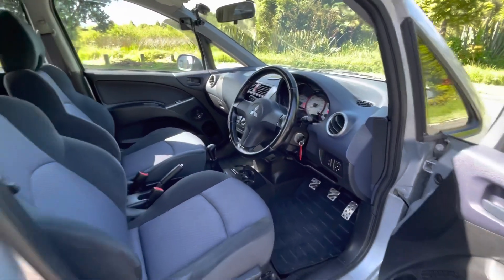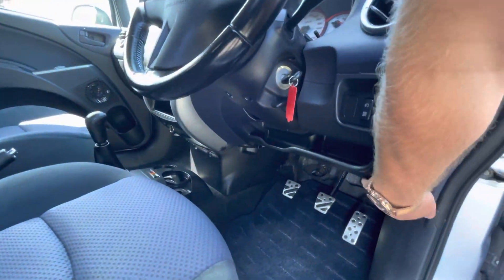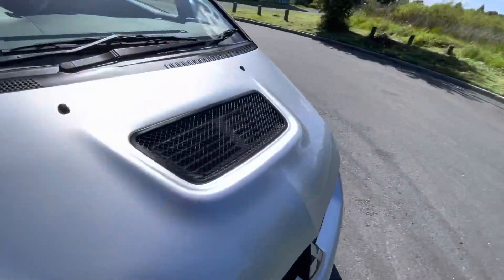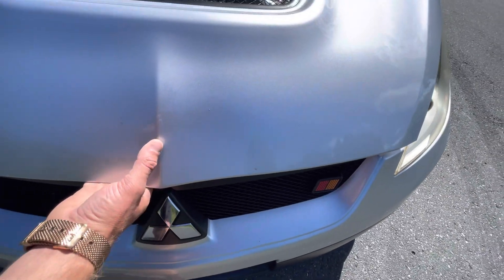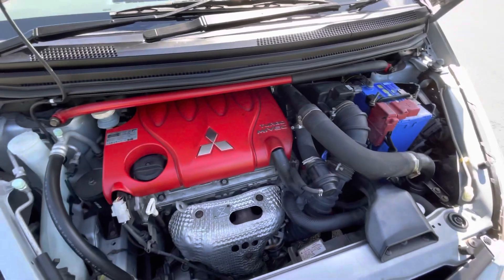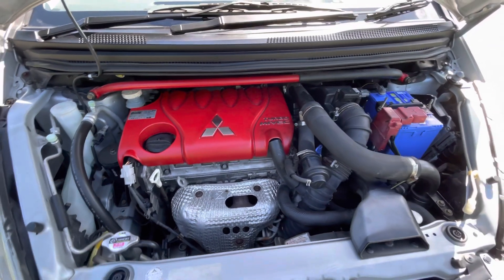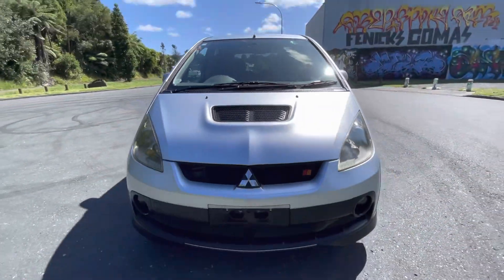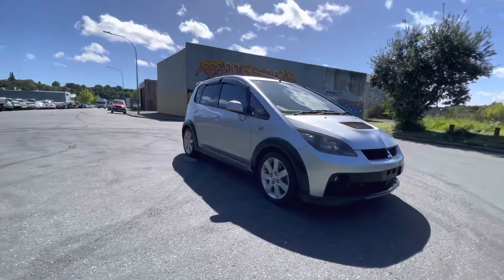These have a very snappy little MIVEC turbo engine in them — 1.5 litre — with a vented hood and Rallyart badging, and a red top motor in here. Plenty of power; they're incredible little things, actually like a little rally car, and they look quite outstanding — certainly a little bit of a head turner.